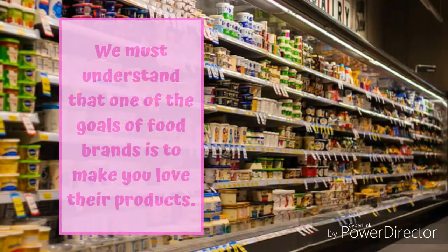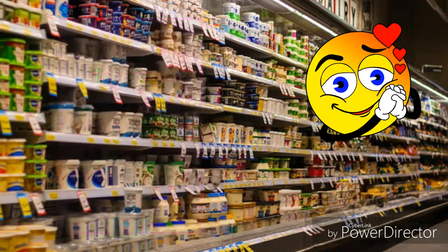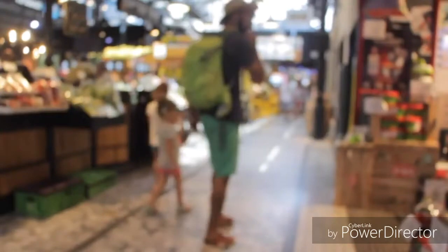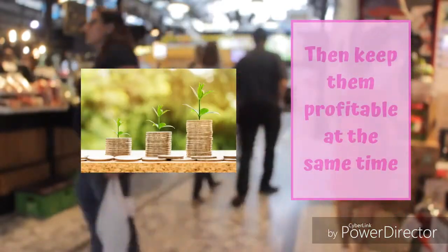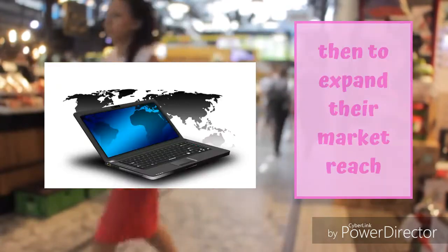We must understand that one of the goals of food brands is to make you love their products, because it will surely benefit them more if you buy their products again and again. Some factors to consider here are that the food product must taste good, must be kept at a competitive pricing, then remain profitable in order to continue and improve their operations, and to expand their market reach.